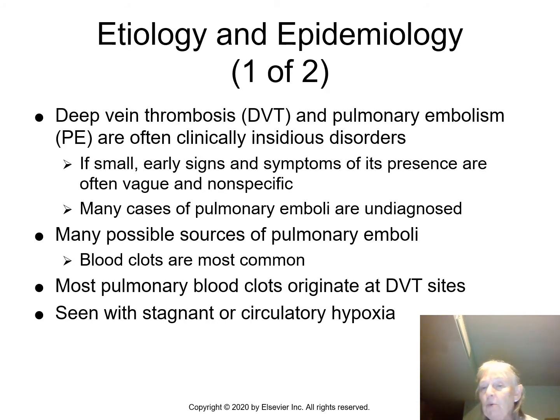We see DVTs in folks who are not moving a lot — patients in bed who aren't getting up. What we can do is use TED hose or compression stockings to keep the blood moving so they don't end up with DVTs. The onset is insidious, meaning it sneaks up on you. You're not aware it's happening, but once it hits, you know it's there.